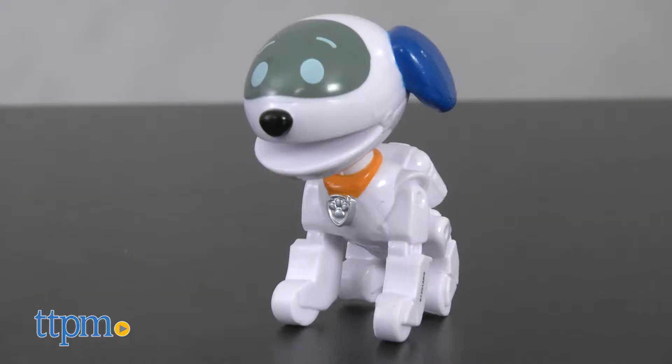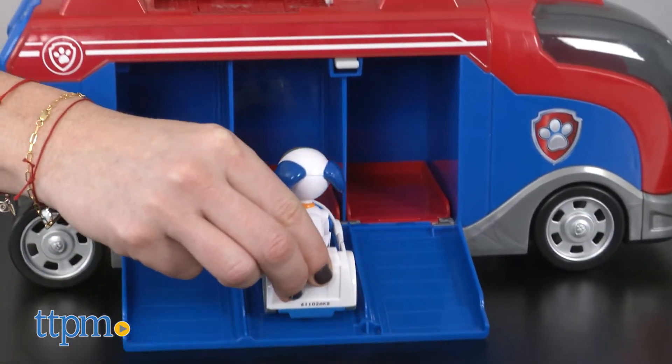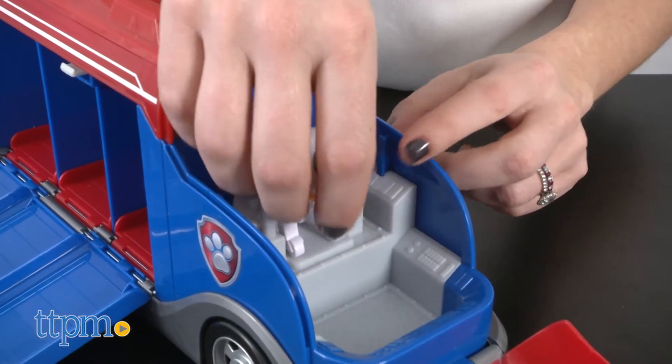It comes with RoboDog, Ryder's dog robot, and his vehicle. No other pups are included but they can be purchased separately. There's room to put pups in the container, in the back of the cruiser, and in the driver's seat.